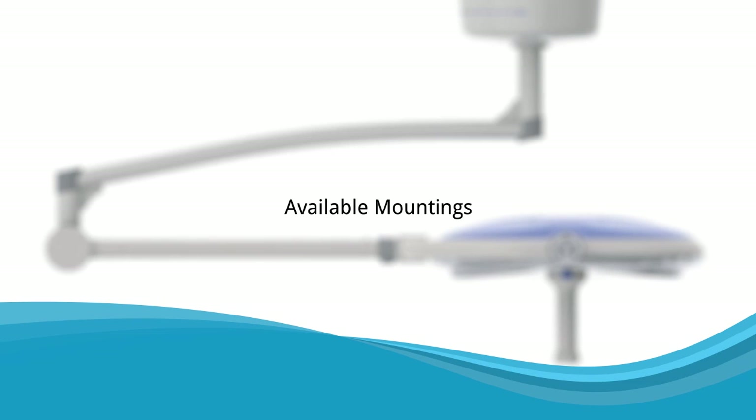Extraordinary maneuverability and multiple mounting options make Astromax the perfect light for A&E, cosmetic surgery, gynaecology, orthodontic surgery, and many other surgical applications.